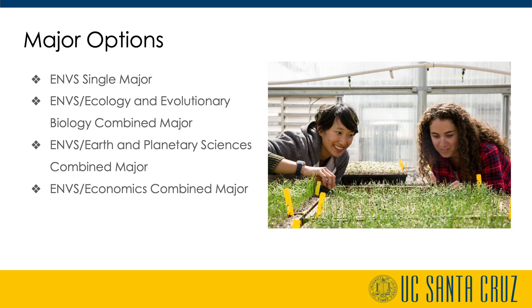We have four major options that allow students to make their education their own: the ENVS Single major, the ENVS Ecology and Evolutionary Biology combined major, the ENVS Earth and Planetary Sciences combined major, and the ENVS Economics combined major. With a combined major, students are applying underlying concepts of environmental studies to a related field — biology, earth sciences, economics — and are taking a set number of classes in both fields for an interdisciplinary education.